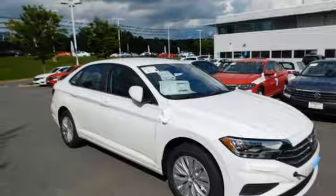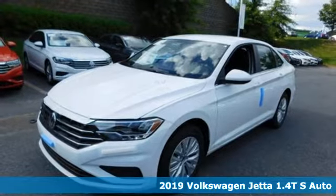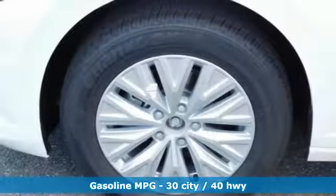It's a new 2019 Volkswagen Jetta. How do you make a lasting first impression? By being impressive, and that's exactly what this Jetta does. It comes with the features you need and better yet...